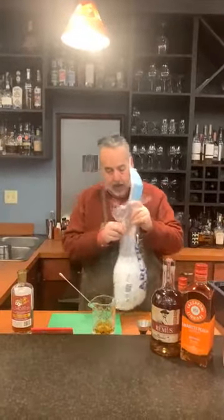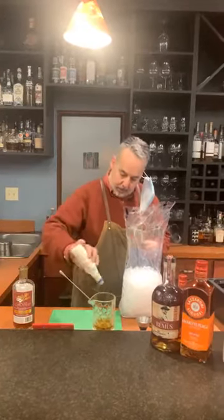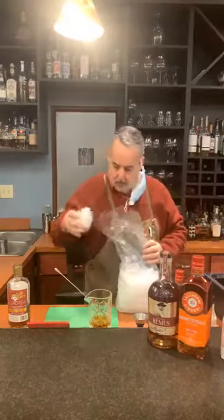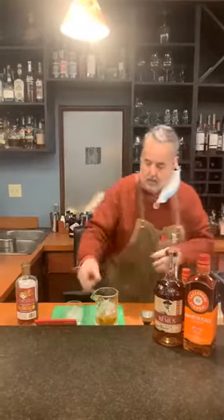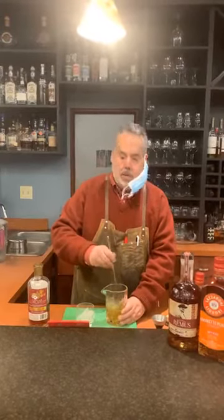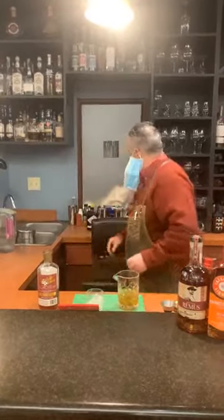So we have that, and then a couple of healthy dashes of the Fee Brothers Toasted Almond Bitters — not just a couple of drops. Part of the important craft of cocktailing is not only chilling your drink but allowing it to dilute, so most cocktails require a little bit of water in there. I'll vigorously stir that until the shaker gets cold.